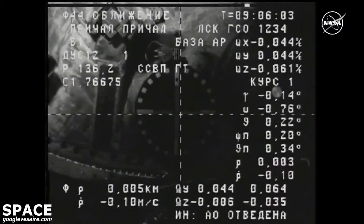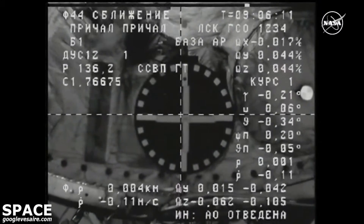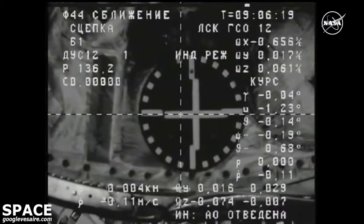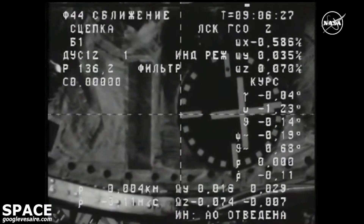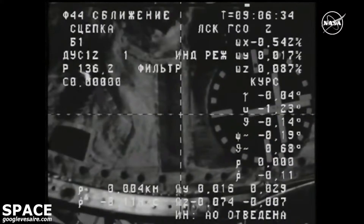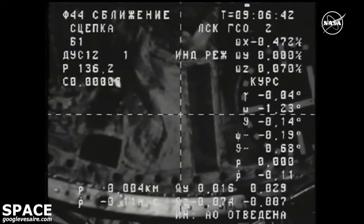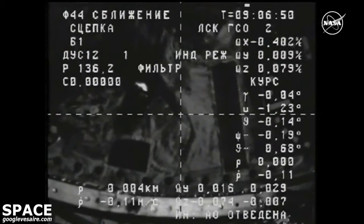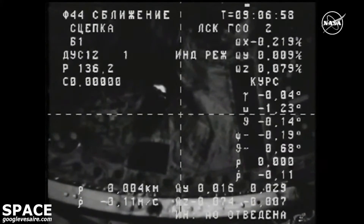We see that there is a roll bias. And we have contact — contact confirmed, capture confirmed. Docking confirmed at 12:06 a.m. Central Time, 1:06 a.m. Eastern Time, as the Progress and the International Space Station flew 260 miles over the South Pacific. The station now in free drift, preventing any perturbations as the initial retraction of the Progress docking probe begins.